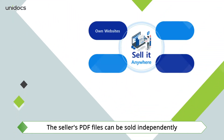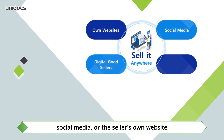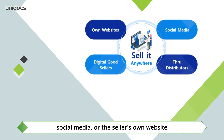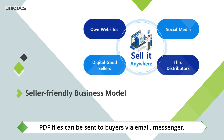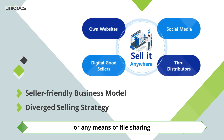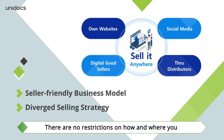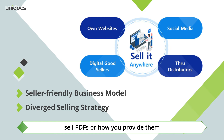The seller's PDF files can be sold independently from anywhere through digital product sales platforms, social media, or the seller's own website. PDF files can be sent to buyers via email, messenger, or any means of file sharing. There are no restrictions on how and where you sell PDFs or how you provide them.